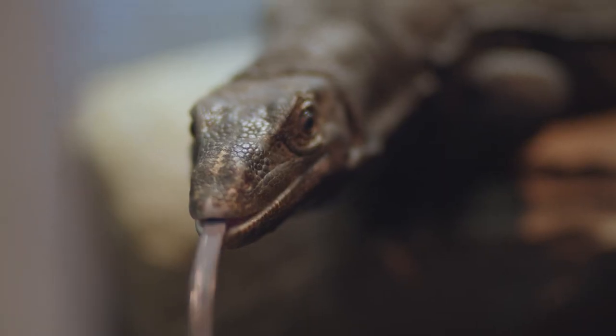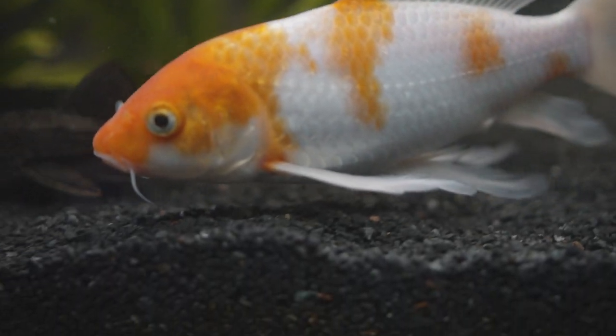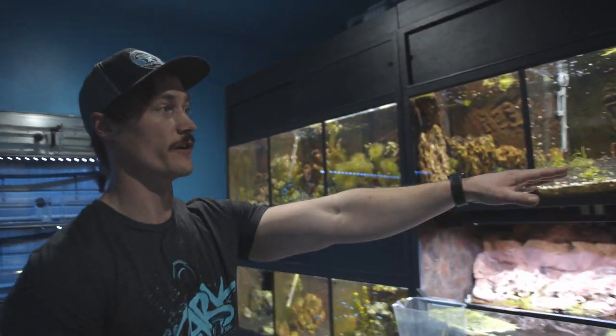Hey guys, I'm Grant. Welcome to GX3 Reptiles. Over here we've got our fish room. We specialize in nano fish and shrimp.